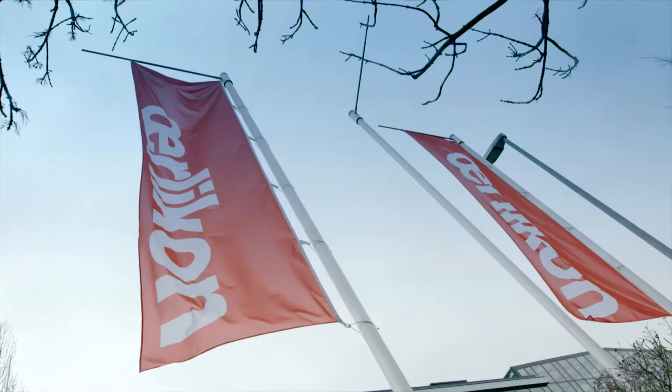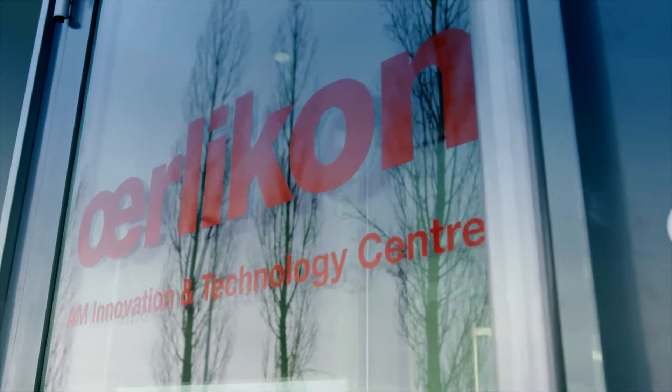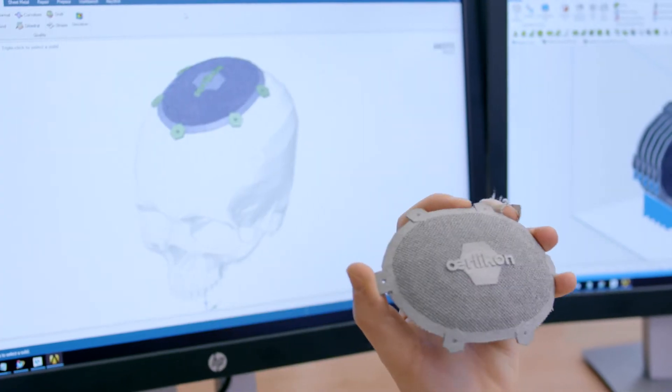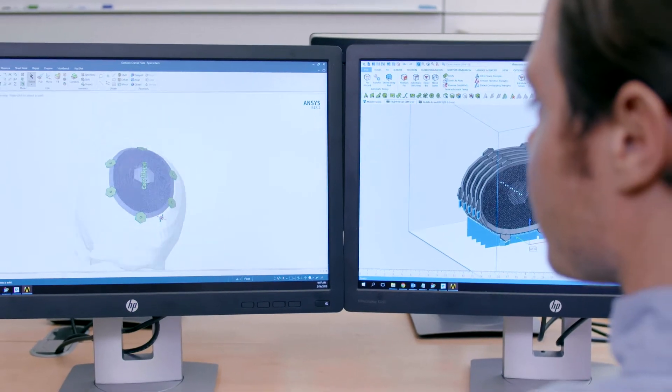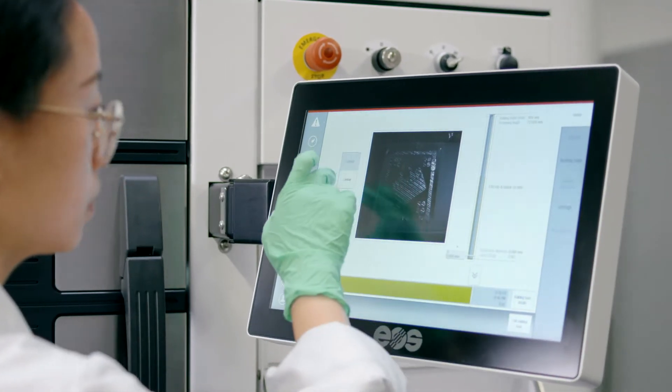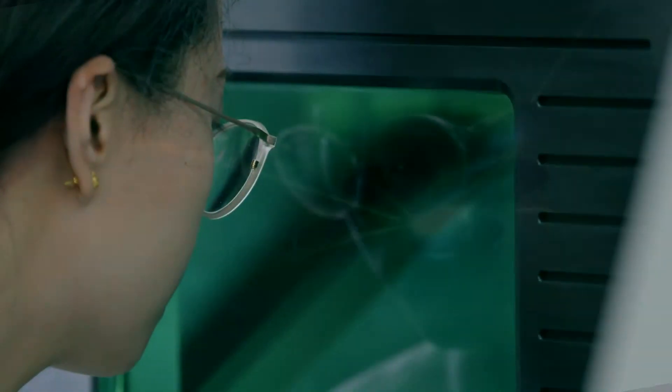At Oricon, we connect the dots between the material science, component design, production and post-processing. Our team in Munich Innovation and Technology Center drives the integrated development of new materials, new AM production capabilities and processes, new software, automation and post-processing solutions.